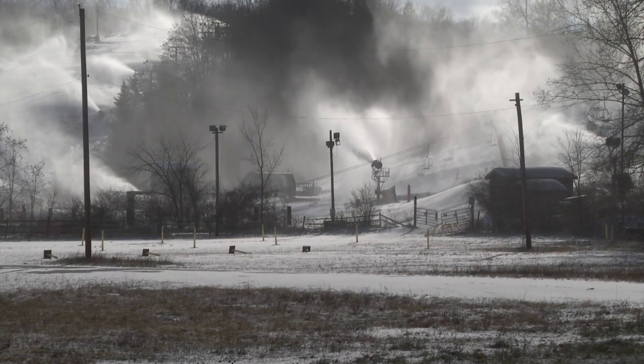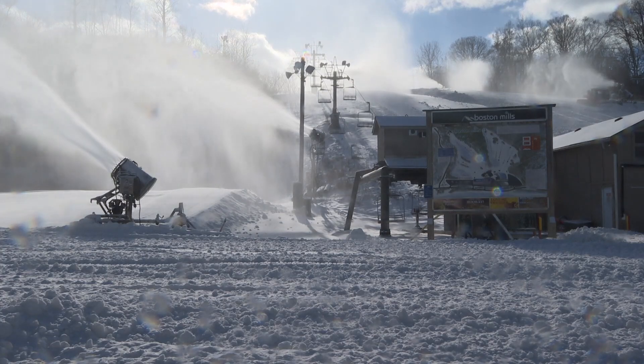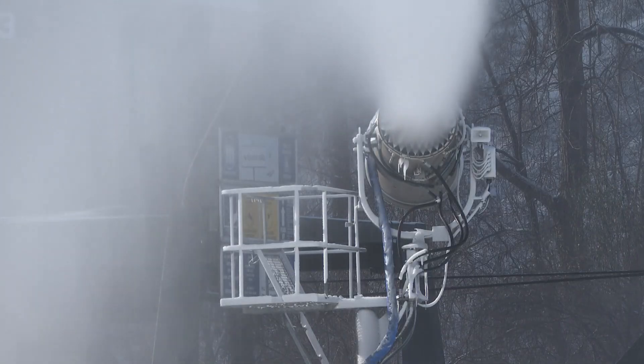Evan Biscop is Boston Mills' head snowmaker. When the temperatures drop, it's time for him to crank up. Within this fleet of fixed towers and portable snow guns, water and air combine to crank out the white stuff.